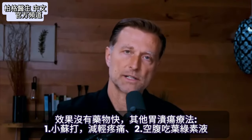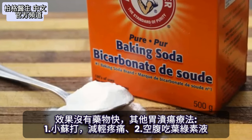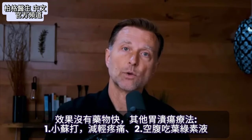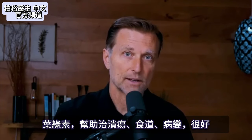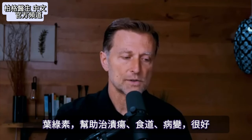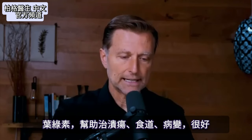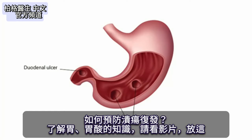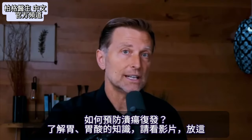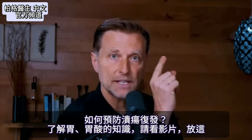Zinc carnosine doesn't work as fast as medication, so you might want to use baking soda to decrease the pain in the meantime. You can also take liquid chlorophyll on an empty stomach — it's a great healer for ulcers and any irritation in your esophagus, helping heal lesions. Once you correct the ulcer, the question is how to prevent the problem from ever coming back, and for that you need knowledge on the stomach and stomach acid.